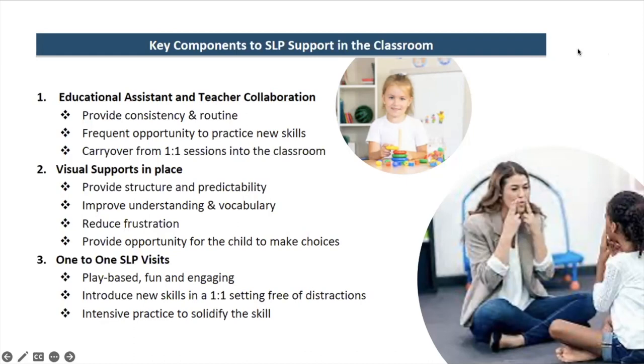The last component of the SLP programming in the classroom is the one-on-one SLP visits from myself or one of the other SLPs. If your child has mild-moderate funding I typically see them once every two weeks, and if they have higher funding I'm there every week. We always aim for our sessions to be as play-based as possible — fun and engaging — because children learn best when they're having fun. It's our opportunity to introduce the skill they need to work on before sending them back into the classroom.